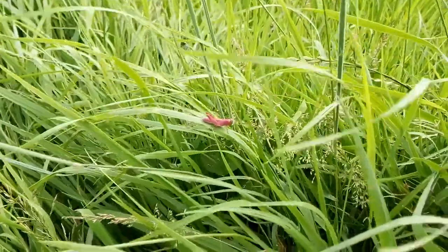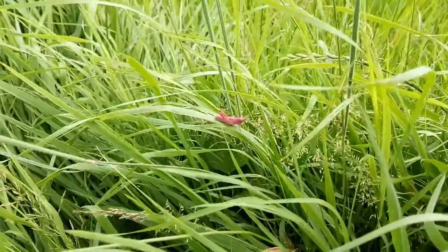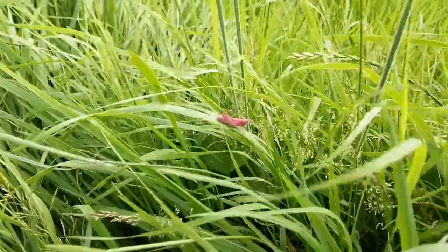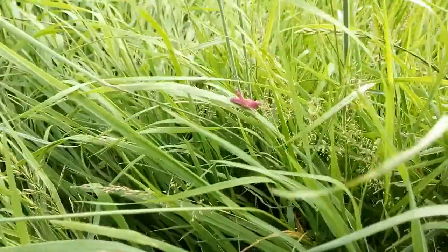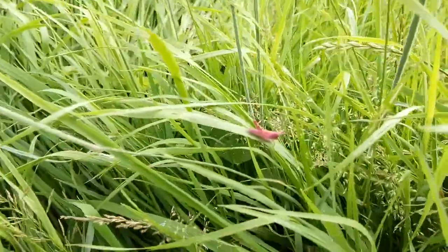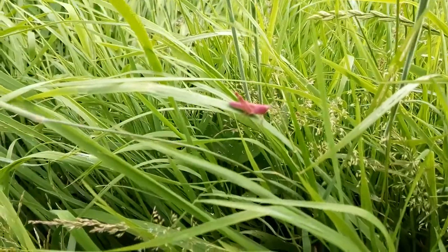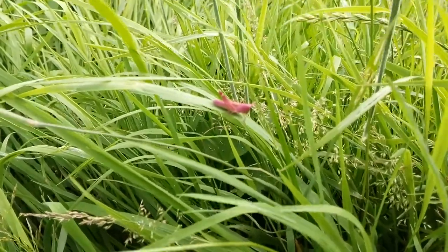Here in July, this interesting coloured grasshopper has become visible, its striking pinky-red colour standing out from the normal colour of the grass.